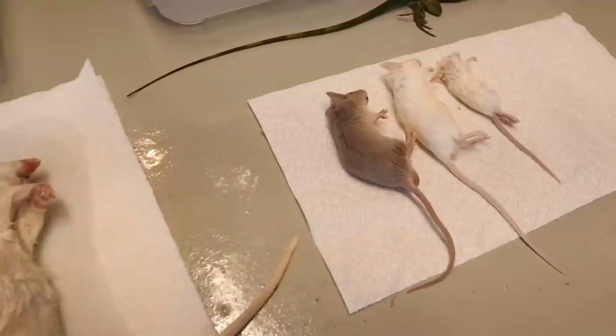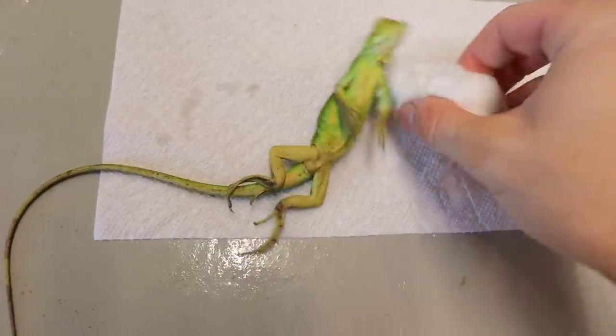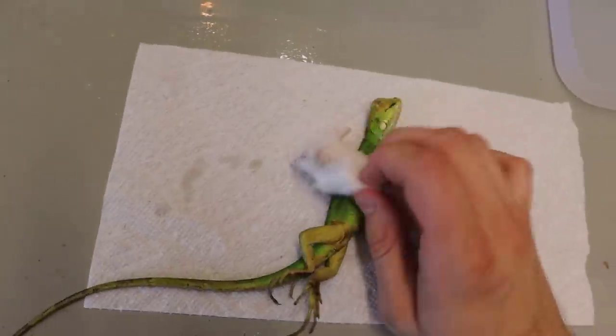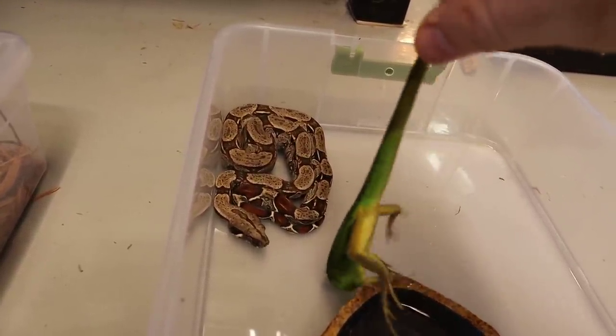For today's video we are going to be feeding my snakes. We are going to be trying to feed one of my baby boas a green iguana. Before we just throw the iguana in there, we're going to have to scent it — we're literally going to take this mouse and rub it all over the iguana to see if he wants to eat it. Oh, he might be coming for it!